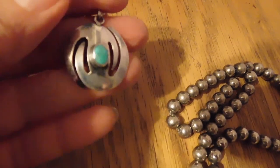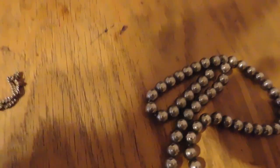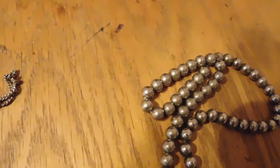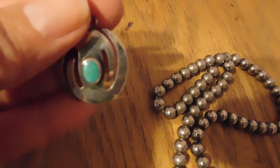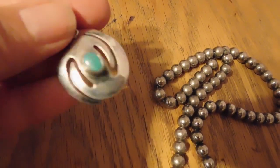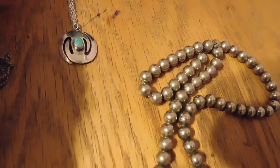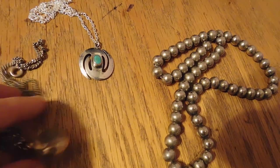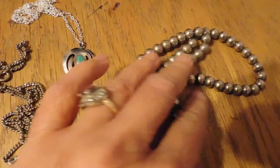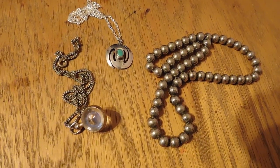And lastly, we have this Native American style piece — it's not marked at all, which is probably why it's Native American. It tested as sterling silver and turquoise. That sold for $26, and it's on a new silver-plated chain which I added. So that is today's business.